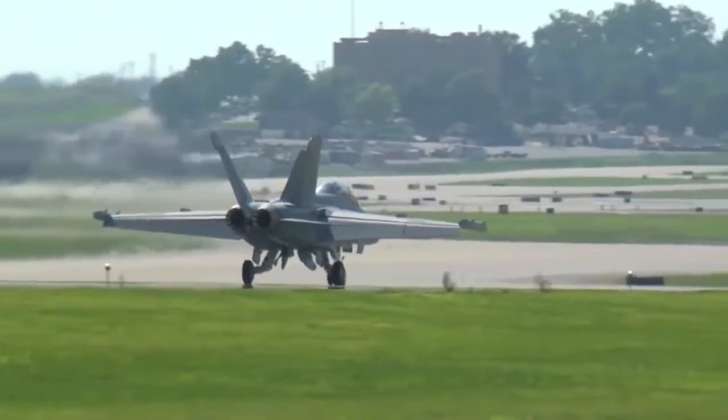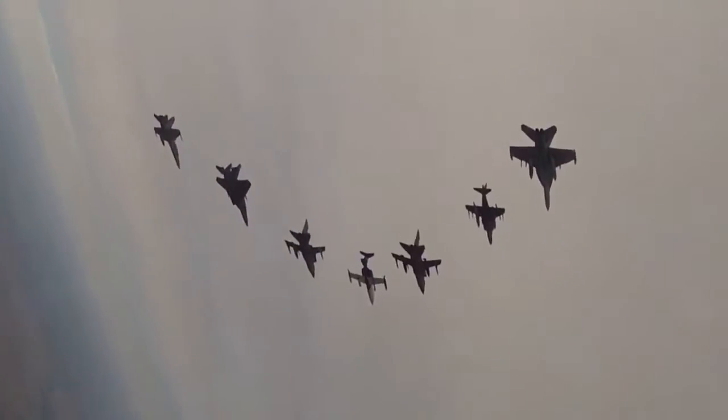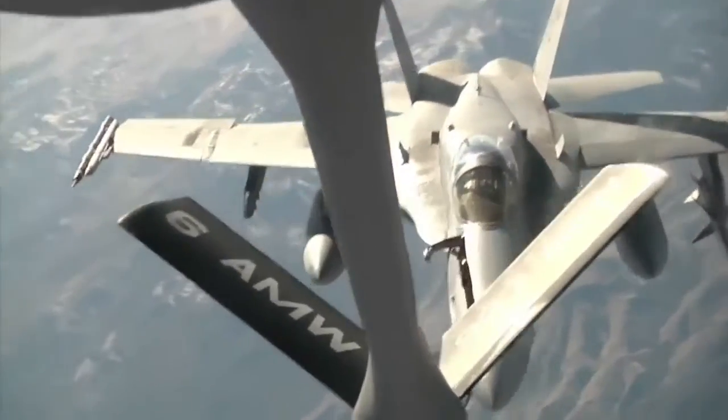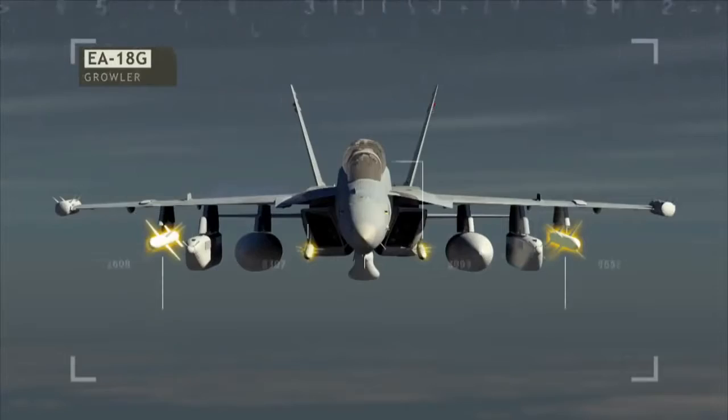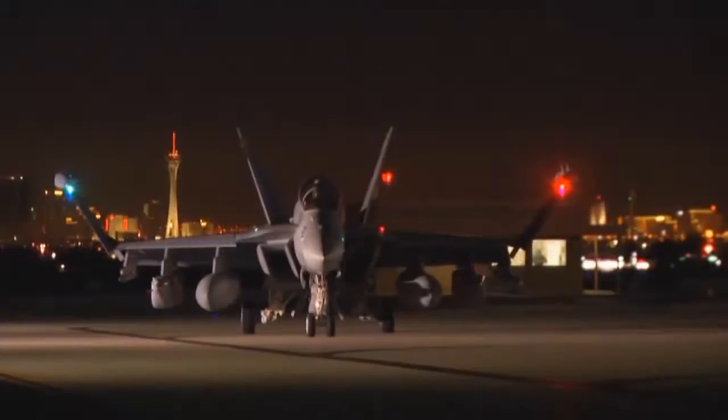The first of 12 Australian Growlers is slated for delivery in 2017. They will play a key role in projecting Australia's air power, transforming how the Royal Australian Air Force fights and wins. When we have the Growler capability, we really do have a full spectrum force. In many respects, it's the final piece in the jigsaw puzzle for the Royal Australian Air Force.